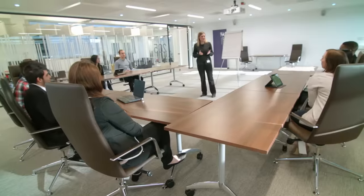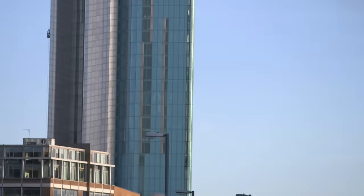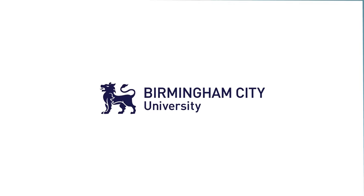Excellent support structure, modern campuses, rewarding courses at the heart of a vibrant international city. Birmingham City University — everything you need for the perfect learning journey. To find out more, visit our website and apply today.